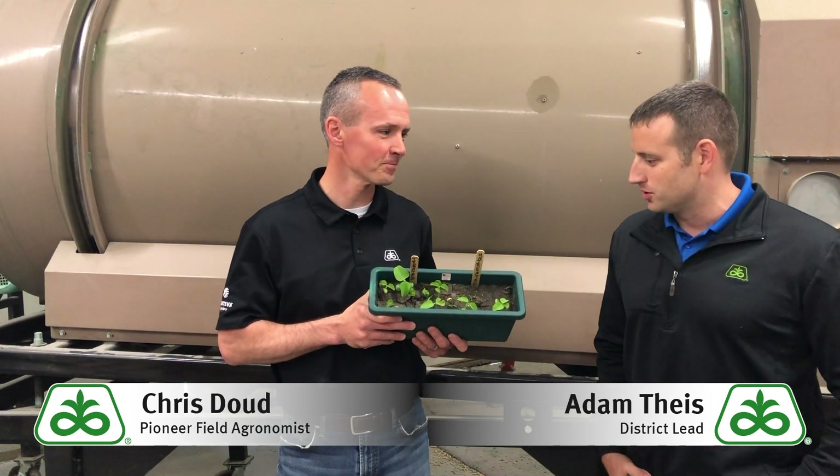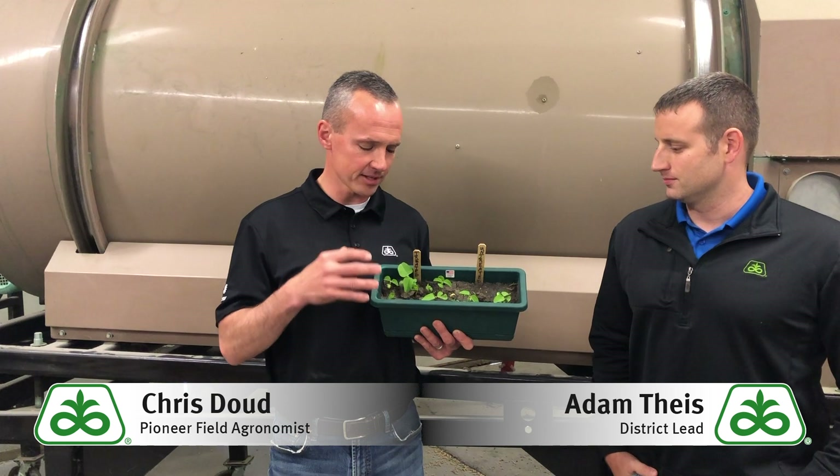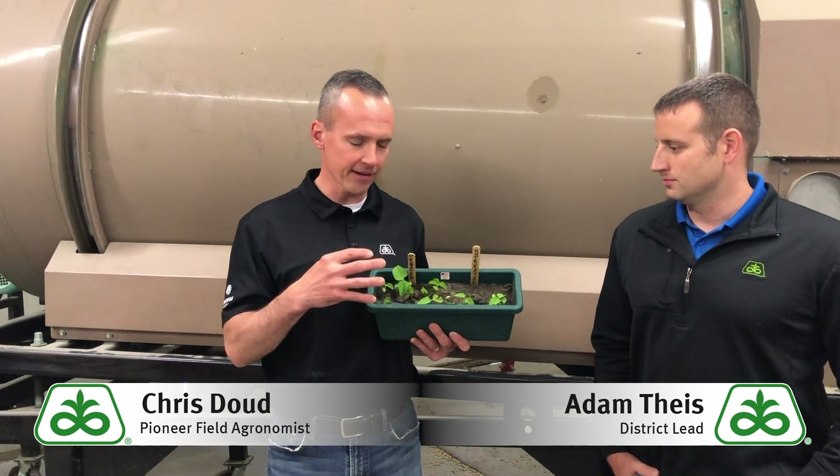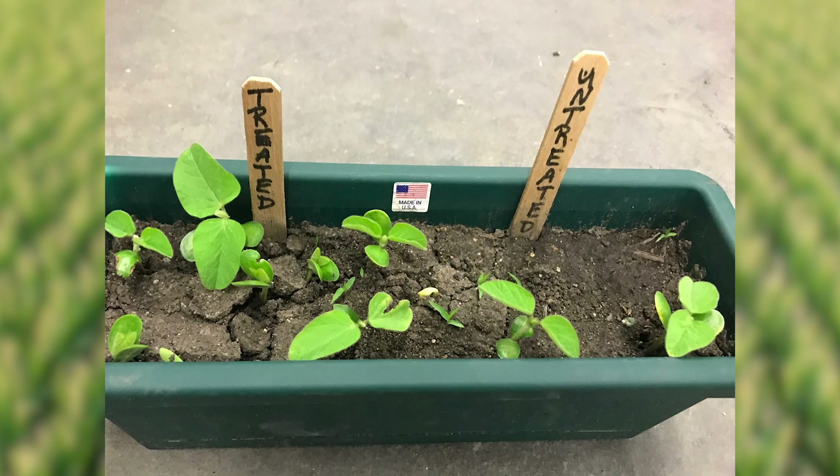I see you got a box there, what are we looking at? So what we basically did here, Adam, was we tried to simulate cold shock into soybeans with this planter box study where we took several boxes and basically put 10 treated seeds on this side of the box and 10 untreated of the same genetics. We then followed it up with a cold shock of moisture to basically give those seeds their first drink of very sub-optimum conditions.